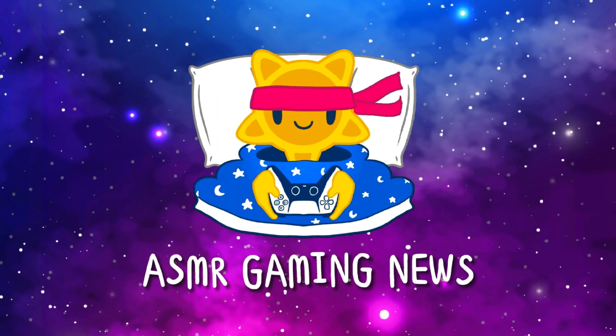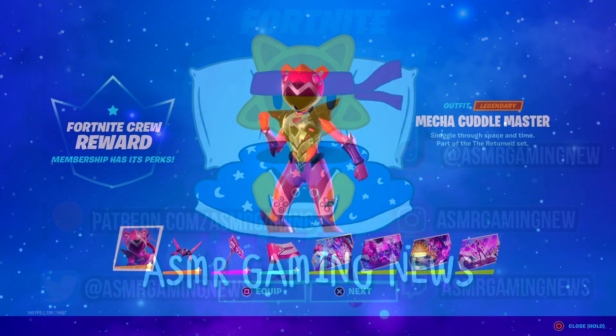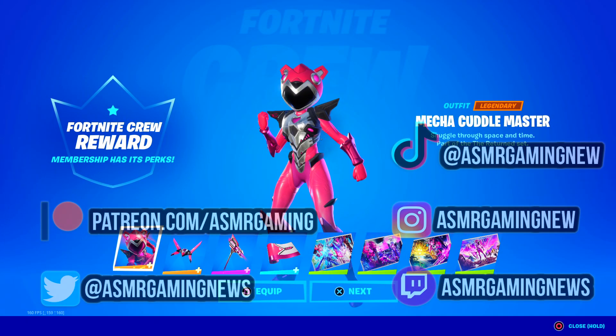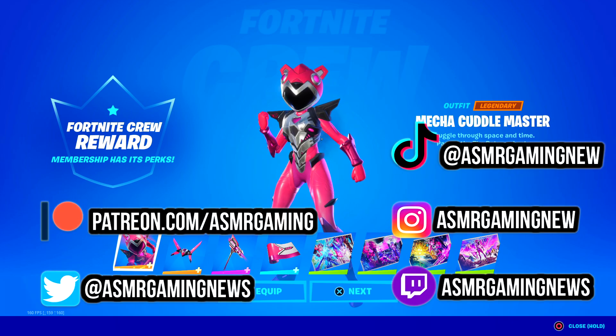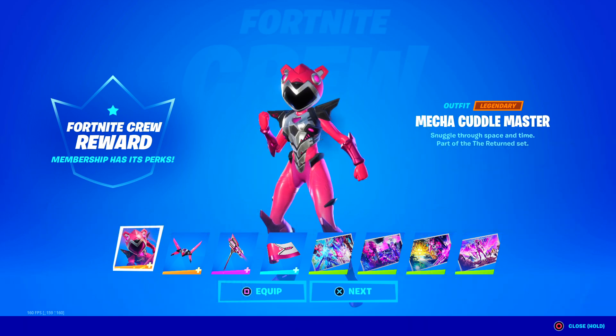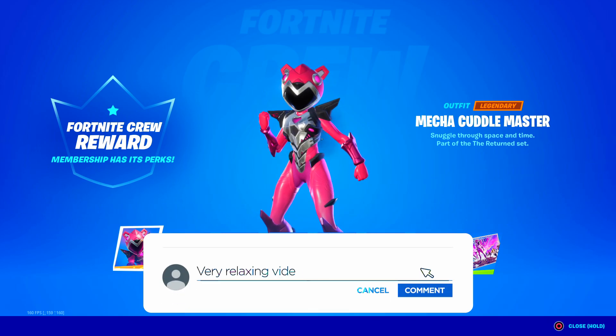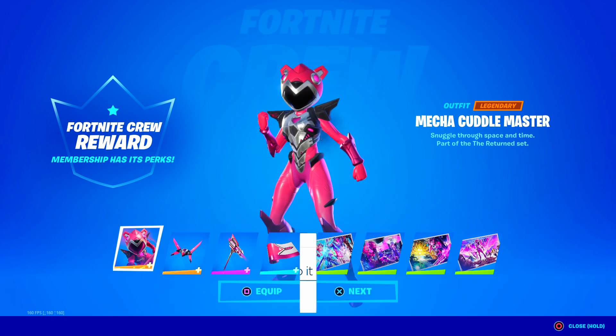Welcome to a new ASMR Gaming News Fortnite daily item shop video. I just logged on and got my Fortnite crew rewards, so I am super excited.